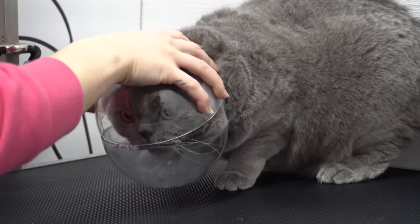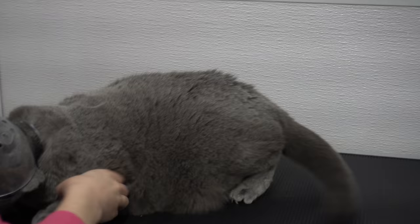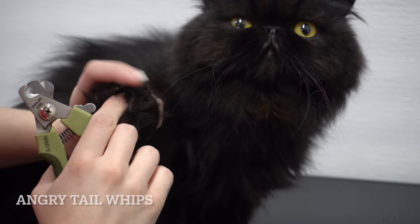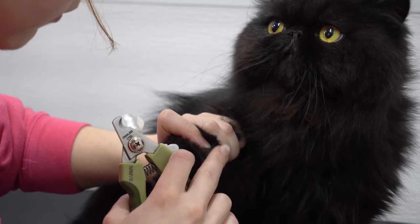Meet the theatrical Thor and his polar opposite sister, the mellow Meshuggah. Thor is a seven-year-old British shorthair, and Meshuggah is a five-year-old Persian.